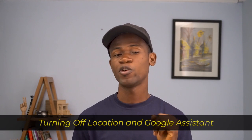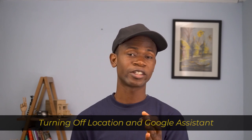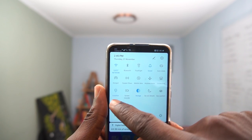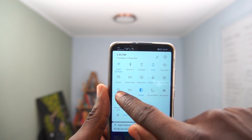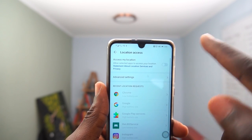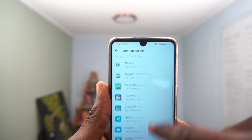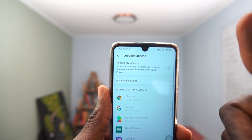The third tip is turning off your location as well as Google Assistant when you are not using them. Taking location for instance, if you are not using Google Maps to navigate to a place or to find a place, it is always best to turn off your location. This helps save a lot of battery on your phone because once you have your GPS or your location turned on, it is actually working — it's on and wherever you go, it has your location.